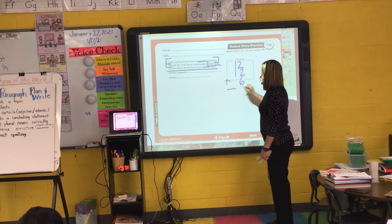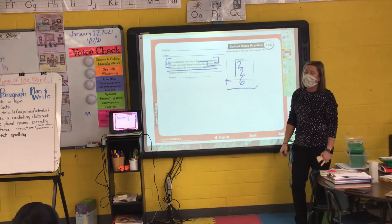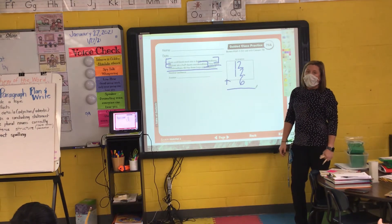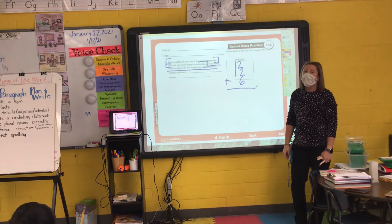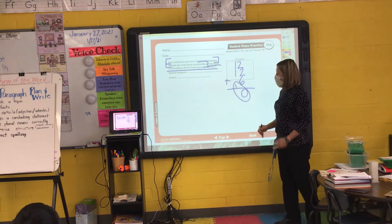So here's your number of sentences and now we're ready to add. Mario, what's two plus two? Two plus two is four. Plus six. Four plus six is ten. My zero down here, my small one here, and I circle.